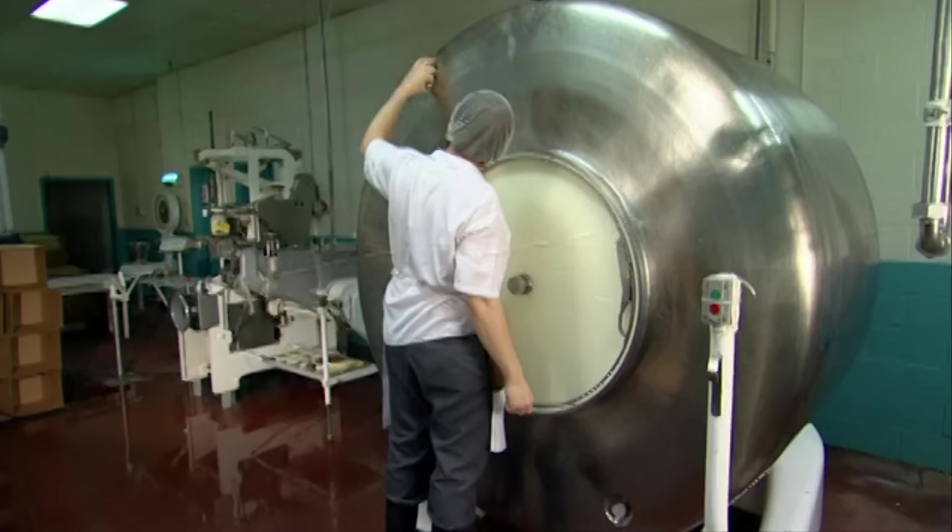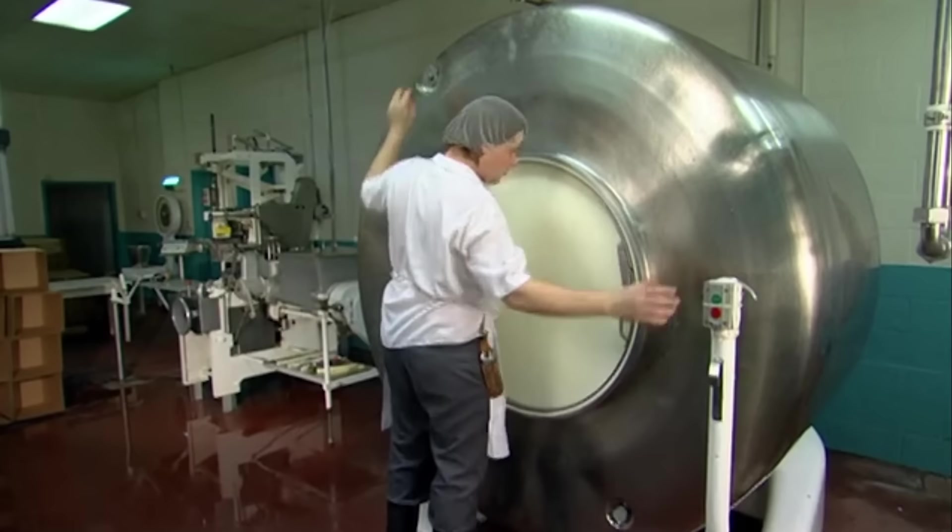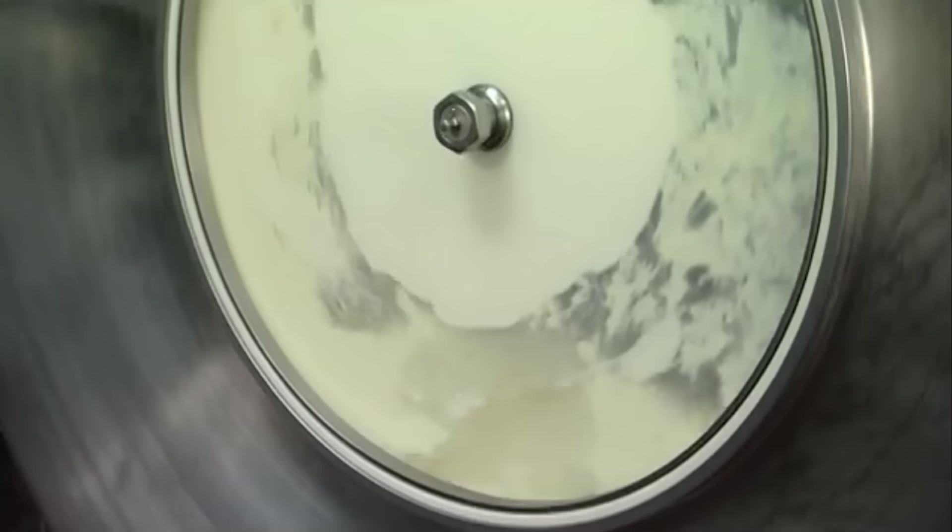A worker opens an air vent on top so the buttercream can take a breather. The goal is to replace all of the air the fat molecules squeeze out, so that they have enough air to squeeze out all of the air of the fat molecules.